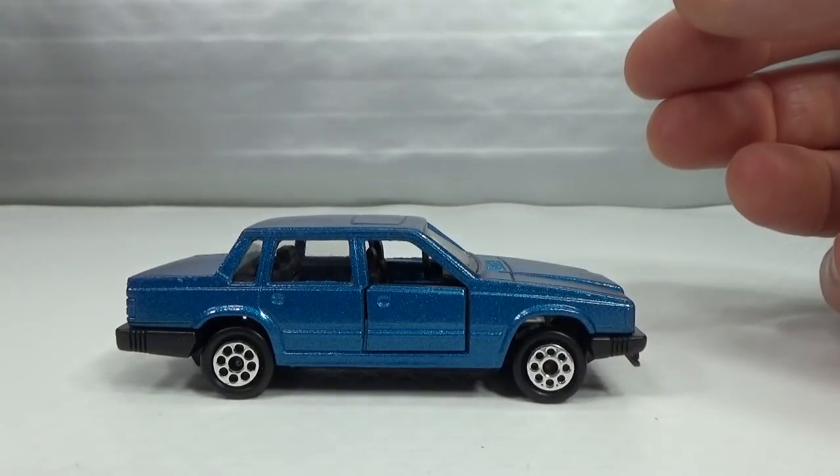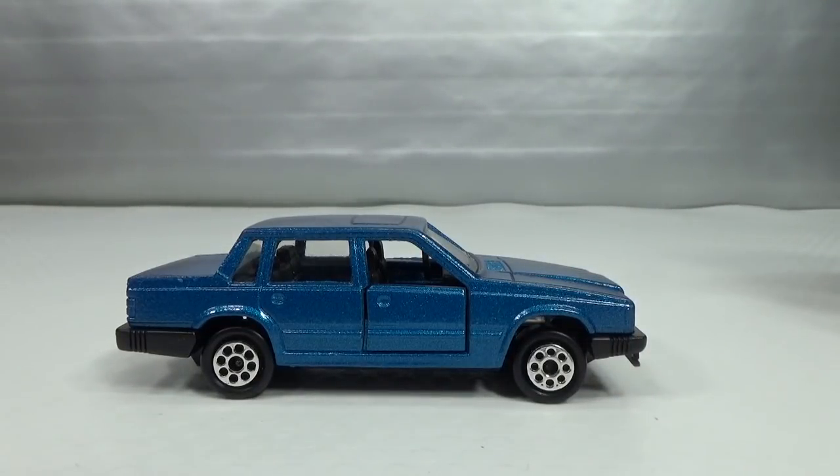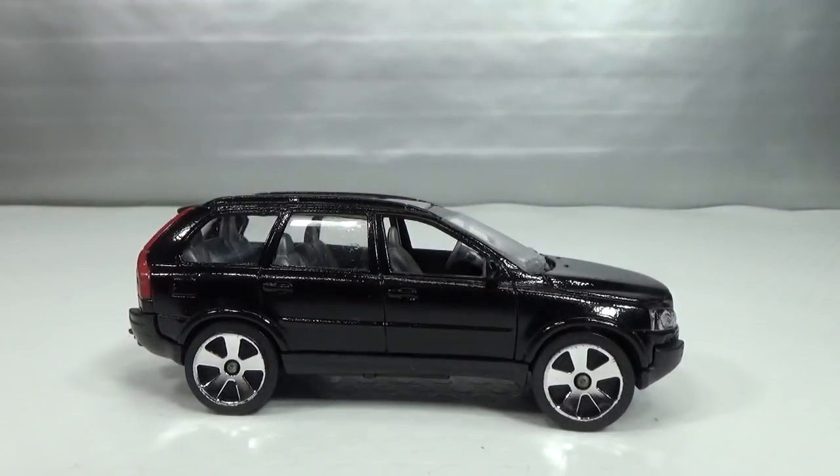And then there was also a yellow one, though I don't know what year that was.